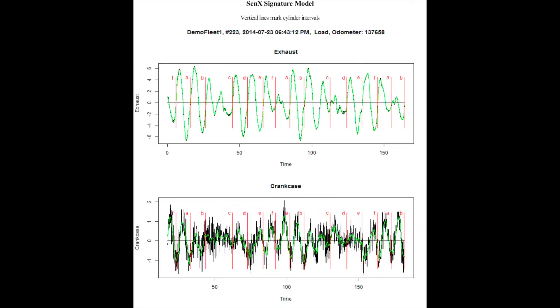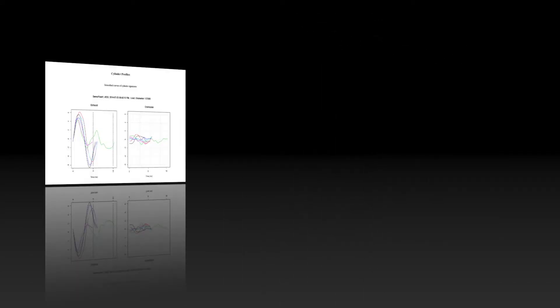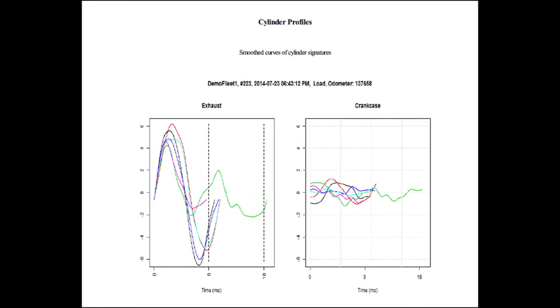The readings of the pressure in the exhaust and the crankcase are shown on the third page of the report. The top graph shows the detailed signature in black and a mathematically extracted smoother curve in green. The difference between the black and green lines is also useful. The crankcase graph is likewise processed to extract lower pressure pulses of blow-by. The graph is time-shifted to show each cylinder's exhaust pressure directly over the corresponding exhaust blow-by during that cylinder's power stroke.